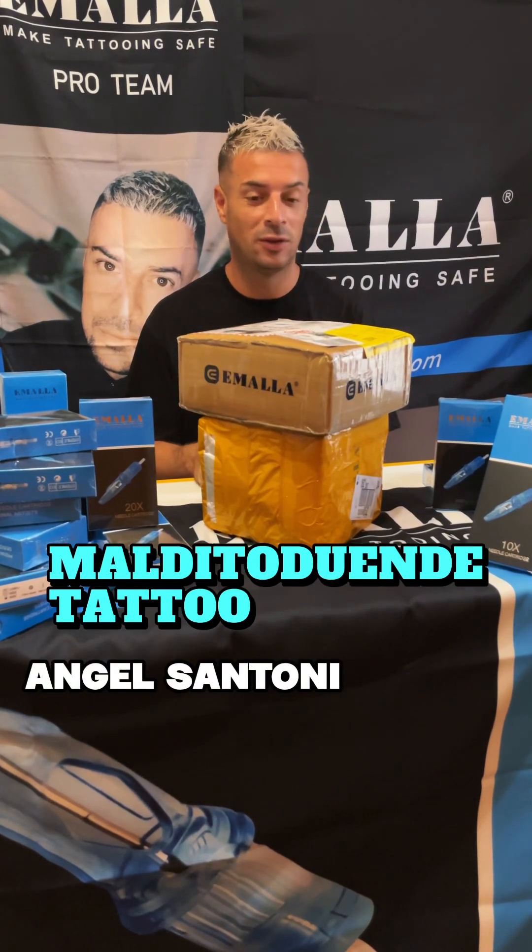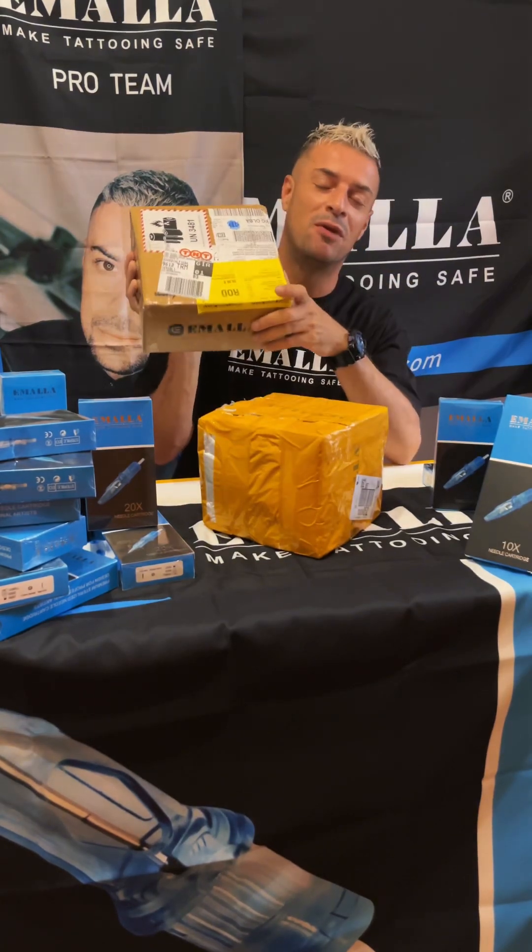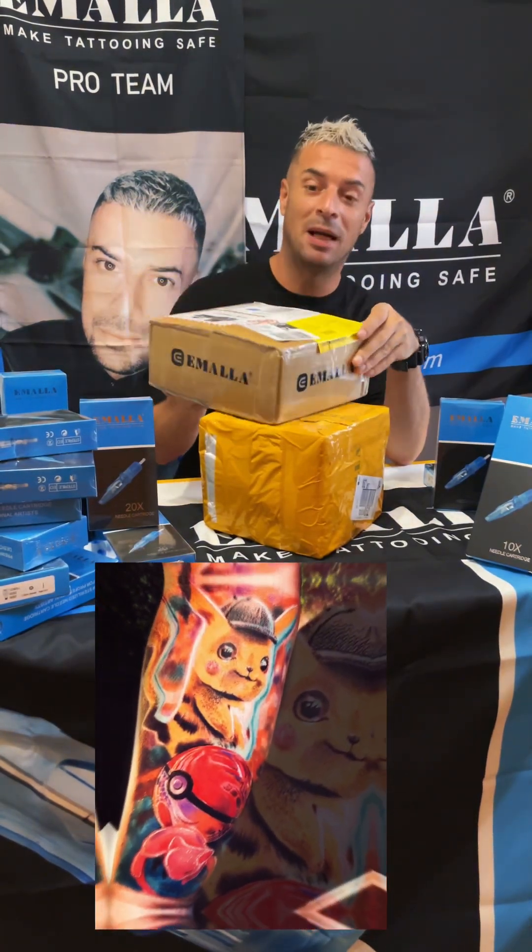Hello guys, how are you? Well, today I got some beautiful gifts from Emalia, my sponsor.